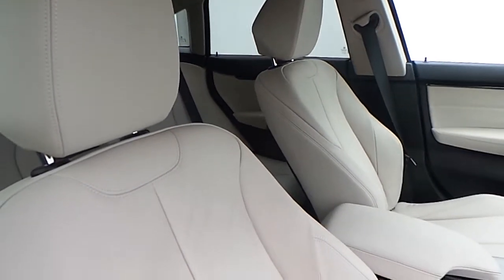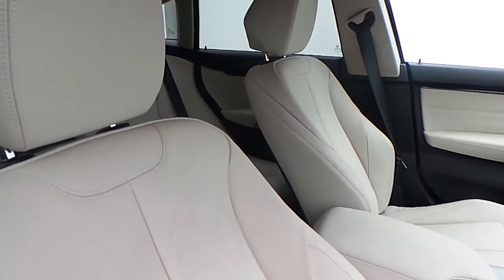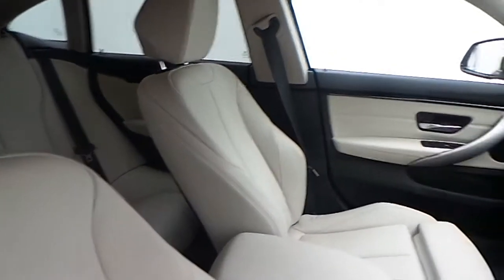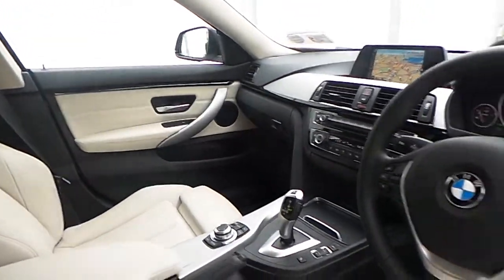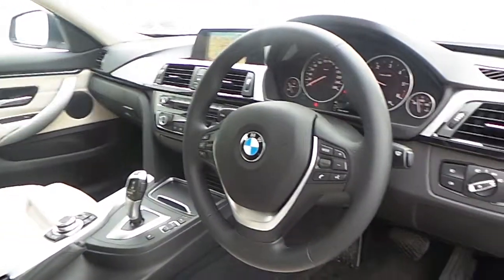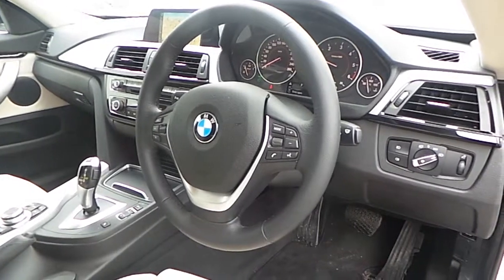The interior of this 4 Series is finished in oyster on black Dakota leather, brushed aluminium trim with high gloss black finisher, and a multifunction sports steering wheel with cruise control and brake function.